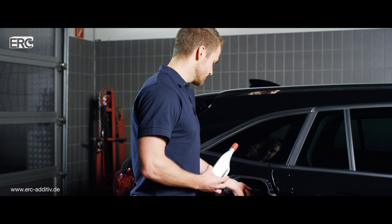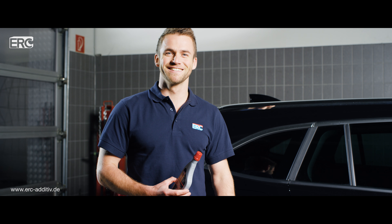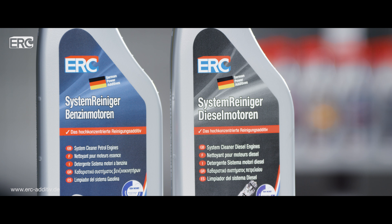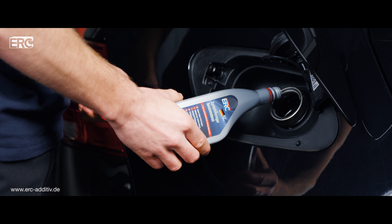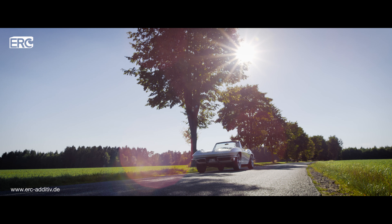Then drive 15 to 20 minutes without idling if possible, before filling the tank as usual. The highly effective petrol or diesel system cleaners are the easy way to ensure a clean engine and low fuel consumption. You will save money and help the environment.